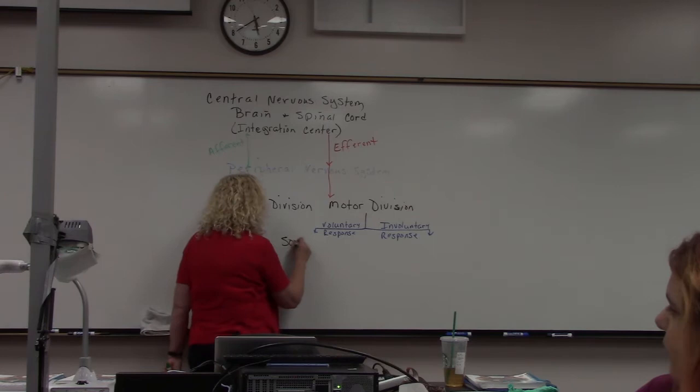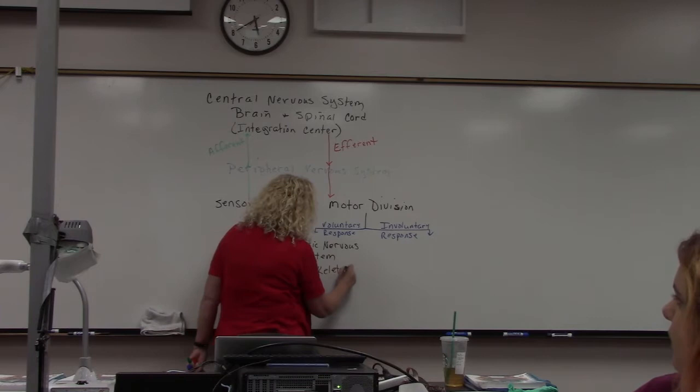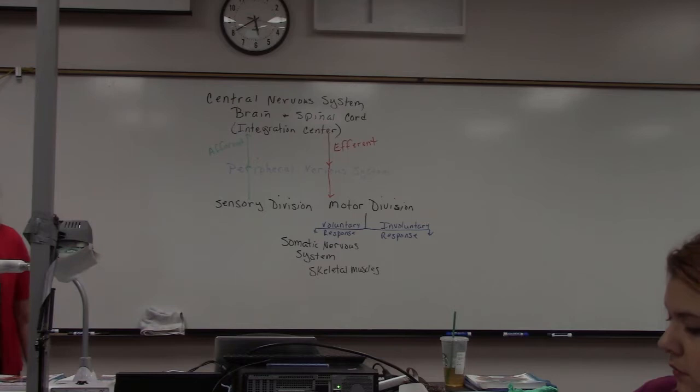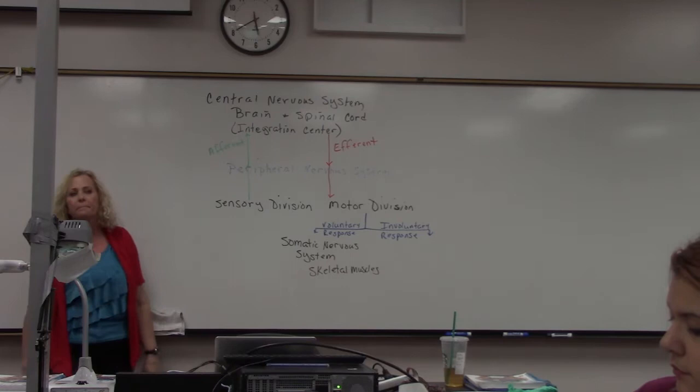If it's a voluntary response, we call this the somatic nervous system, and it's all about using skeletal muscles. These are still part of the peripheral nervous system — just divisions of it. The somatic nervous system is a division of the motor portion, which is a division of the peripheral nervous system, and it allows us to control skeletal muscles so we can move things in the body.